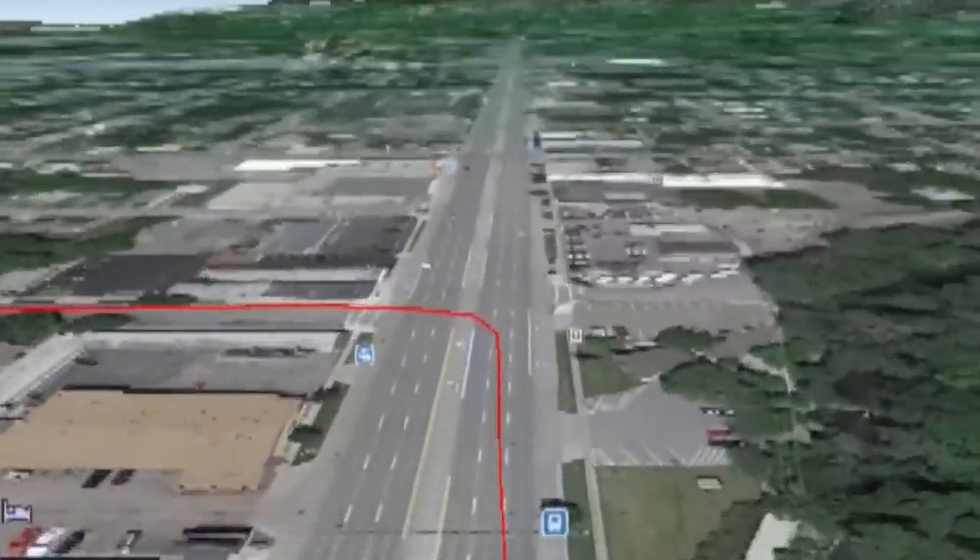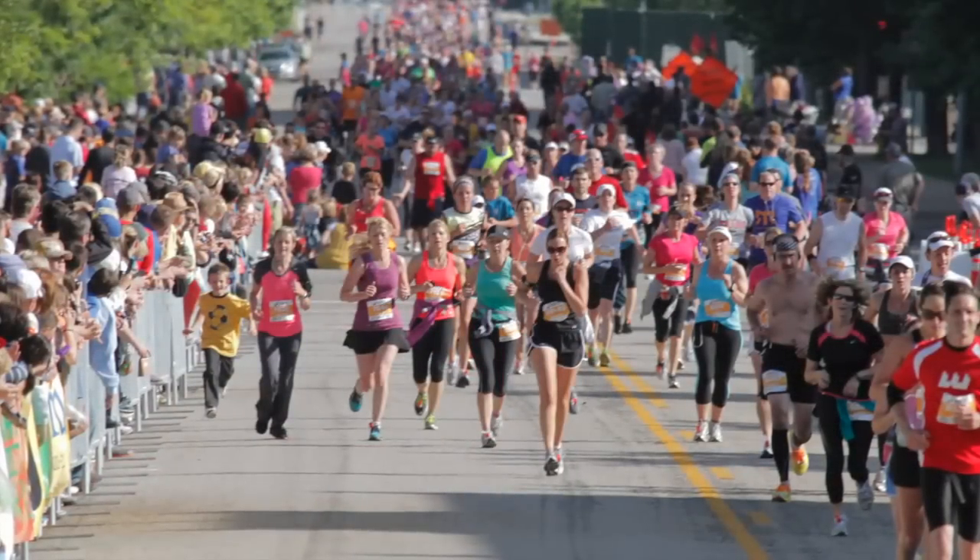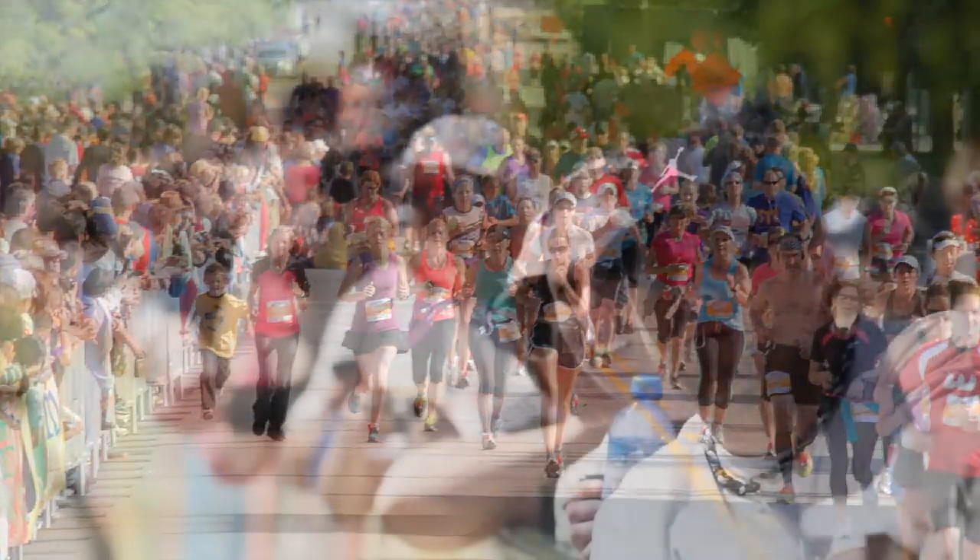Ultimately you will emerge from the Ogden River Parkway and find yourself on the home stretch of the race as it runs down Grant Avenue, where throngs of cheering spectators and live music will bring you home.